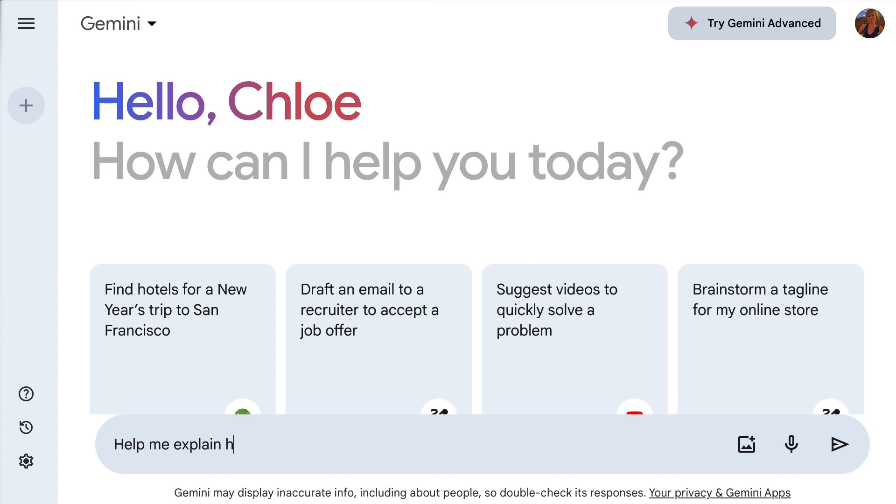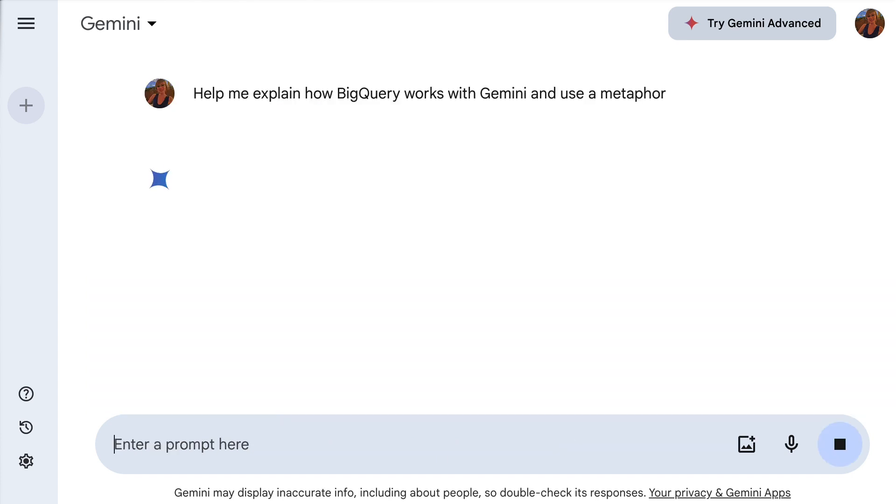So to save me some time, I asked Gemini to help explain BigQuery in simple, basic terms and use an analogy to help me explain it. Let's see how this goes.